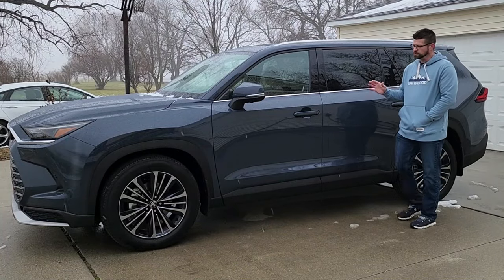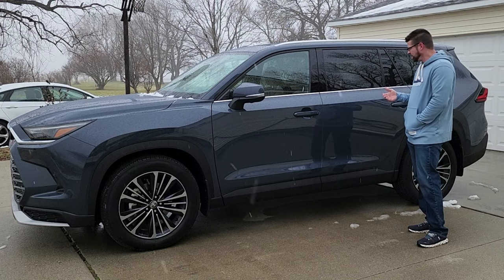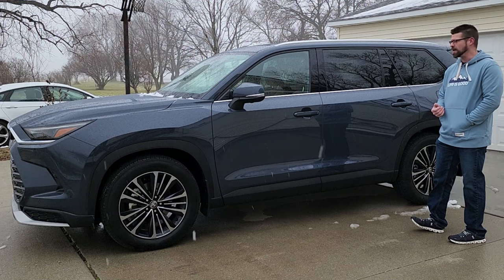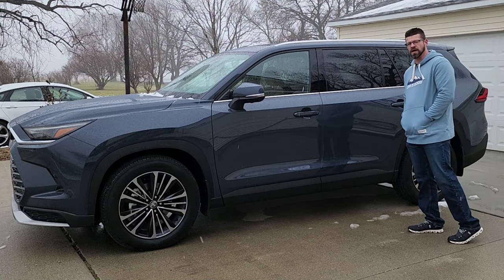I really do enjoy the way that this looks. I think I may even like it a little bit better than the Mazda CX-90. It is a little stylish and a little sporty at the same time, so I think Toyota did a great job here. Now let's go check out our cargo area and see how much space we've got back there.